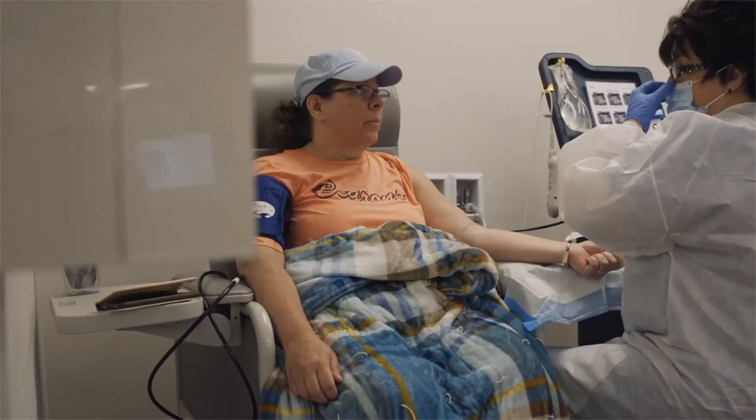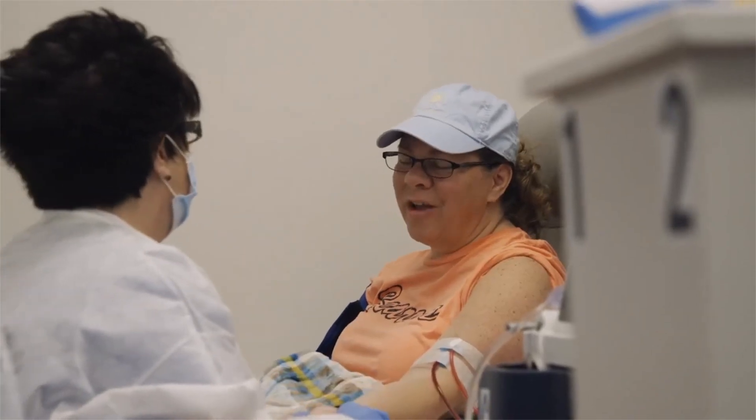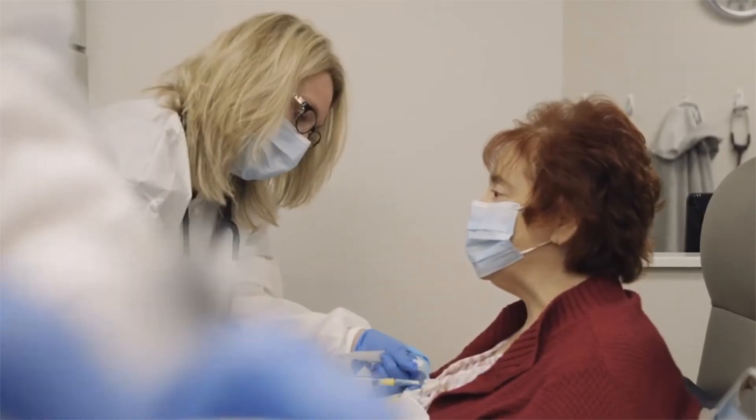In bigger clinics, you're lucky if you get five minutes to spend with your patient. With a smaller clinic setup, patients feel more like family. They feel like they're a person rather than just a number, just being on an assembly line coming through.